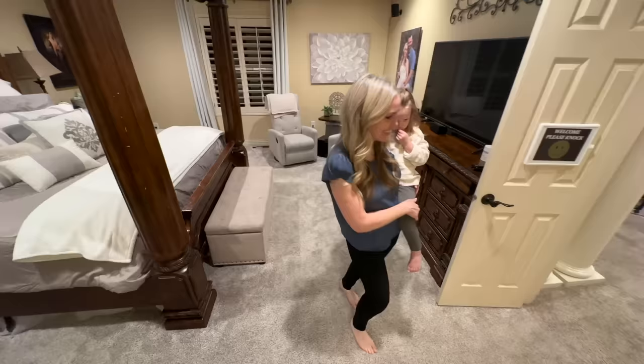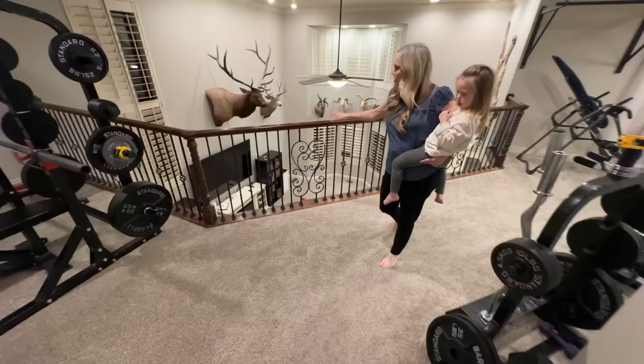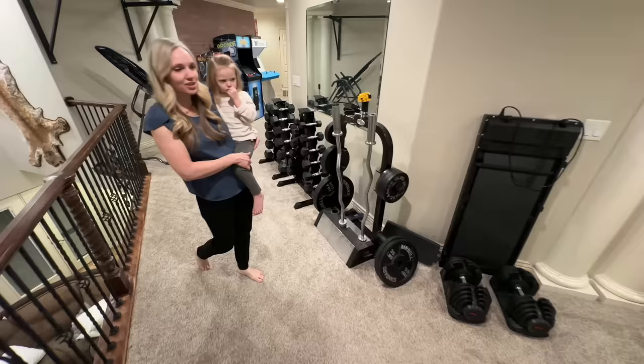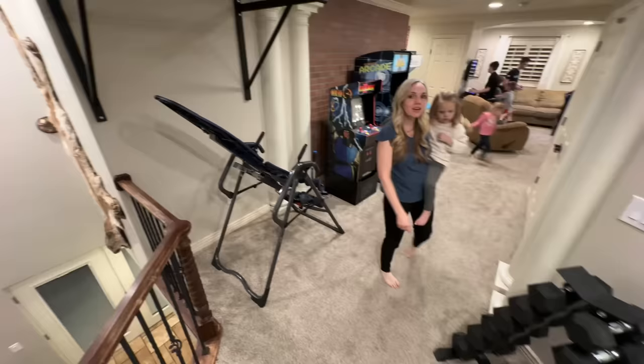Then you come into our workout area — it's a loft that overlooks the family room. We have a bench set up and walking treadmills so we can walk and watch TV. We have one under my husband's desk as well. We can walk together, and then it leads back around into the game room area, so it's just kind of a circle.